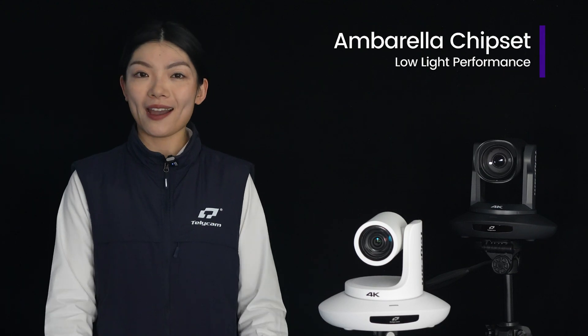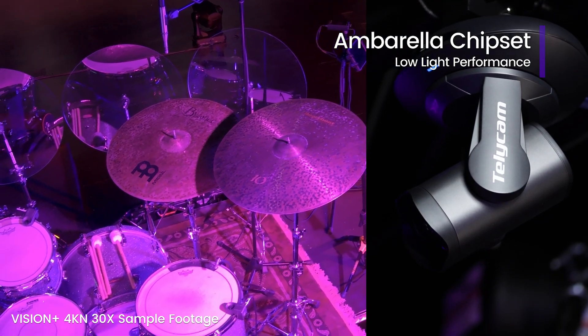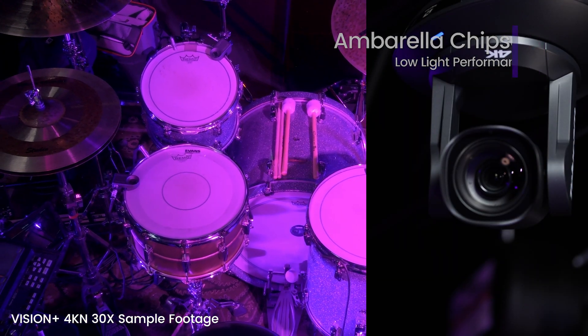Both of them come equipped with a high-performance umbrella image processor, ensuring excellent image quality even in low light or challenging lighting conditions with minimal visual noise.